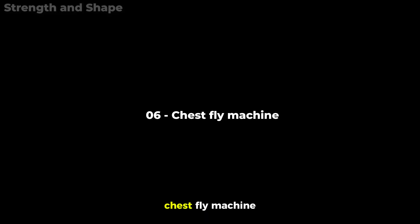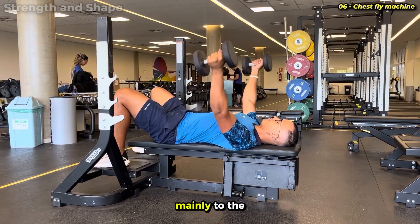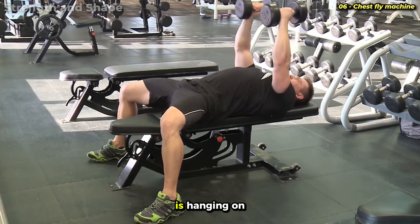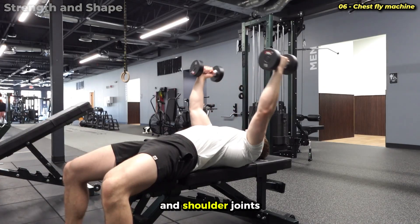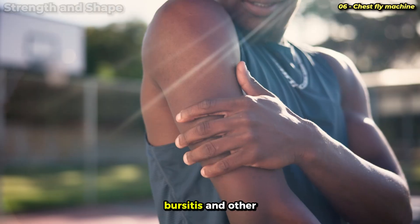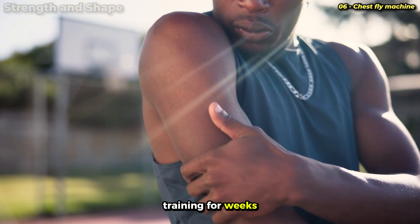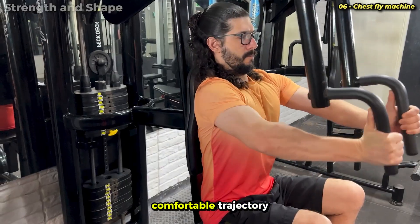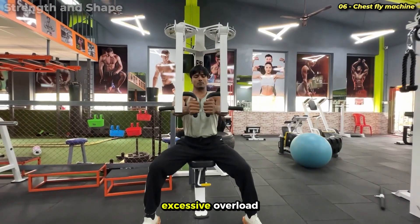Exercise number 6: Chest Fly Machine. We use the machine here because the dumbbell fly is highly injurious, mainly to the elbows. When you execute the fly with dumbbells, all the weight is hanging on your extended arms, creating enormous torque on the elbow and shoulder joints. Over time, this repetitive stress can lead to tendinitis, bursitis, and other injuries that will take you out of training for weeks or months. The machine maintains a much safer and more comfortable trajectory, with the weight distributed so that the joints don't suffer excessive overload.